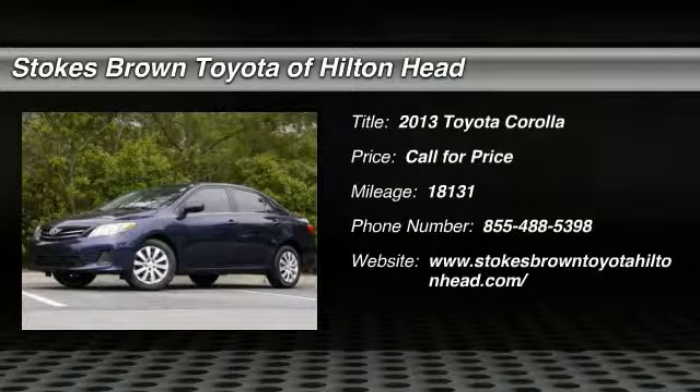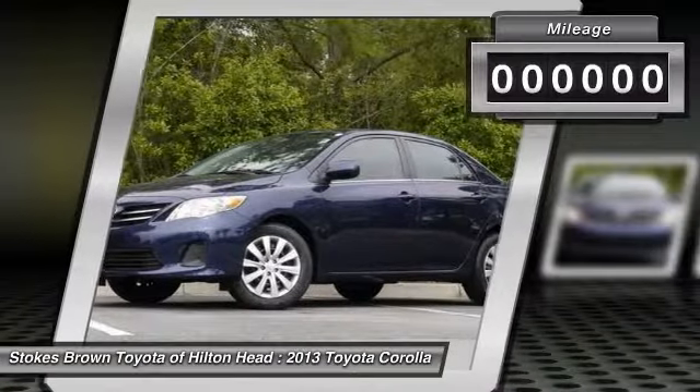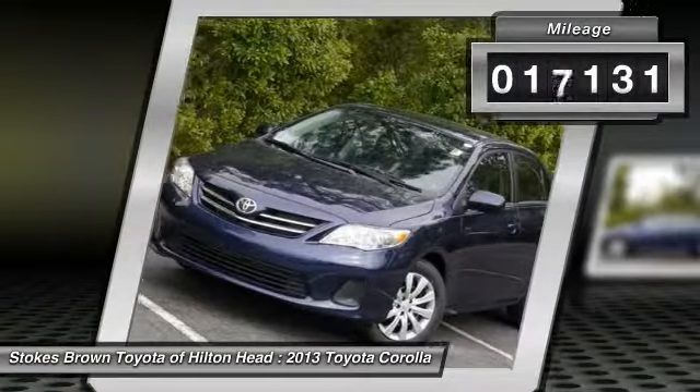The 2013 Toyota Corolla. The Corolla is still a great option for those who want dependability, comfort, and value. This vehicle has less than 20,000 miles.